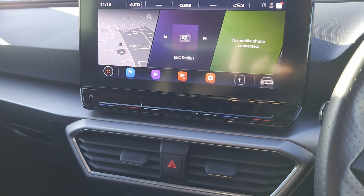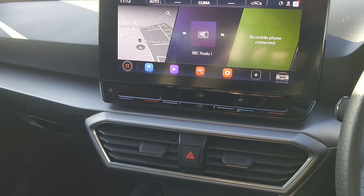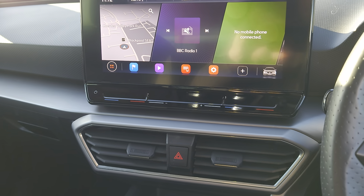It is a lovely car to drive — very responsive, very comfortable, and very smooth.